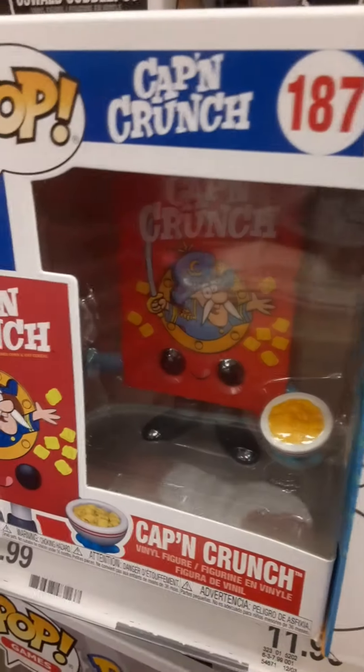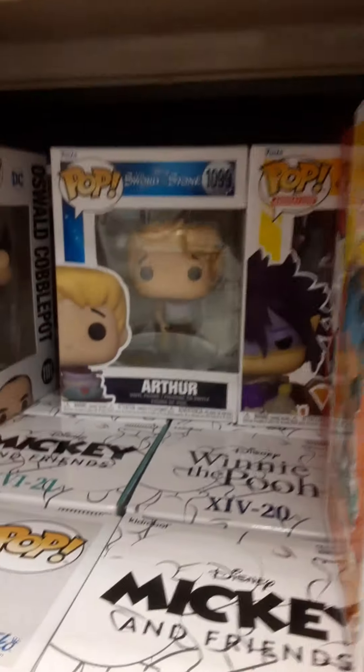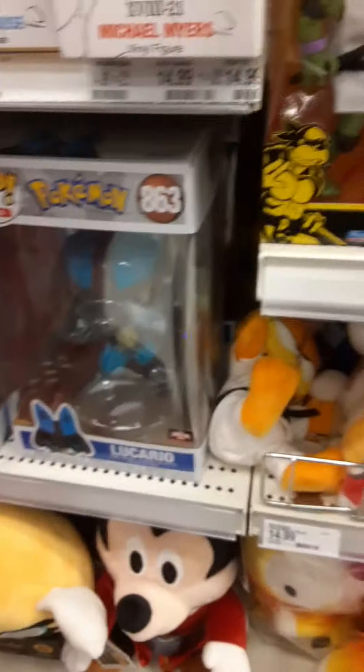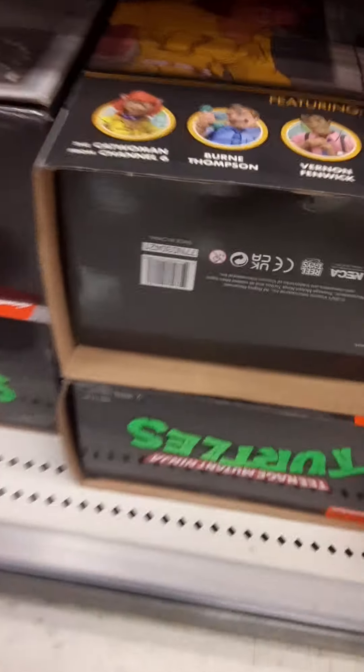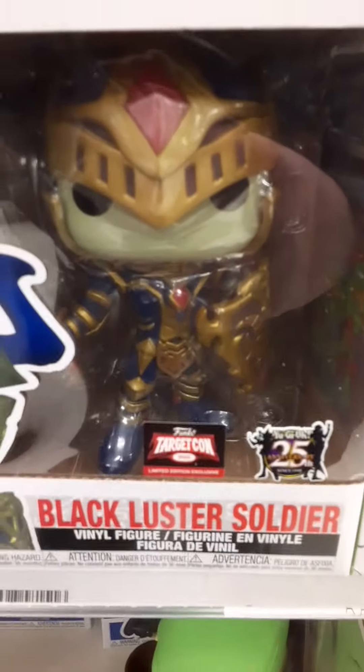Some stuffed animals. There's that Turtles and Cobra Kai two-pack. We got some Funko Pops. Oh cool, look at the Captain Crunch — that's pretty awesome. Arthur from Sword in the Stone. Some Mickeys. We got that big Pokemon one from the Target Con, and of course we got the Channel 6 collection. Oh, look at this one — I like that Yu-Gi-Oh! Funko Pop.